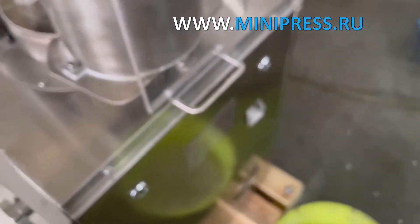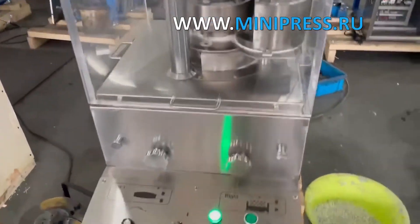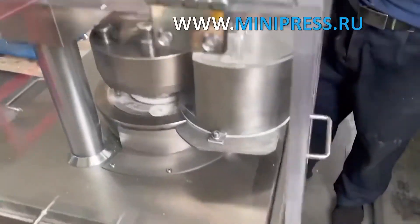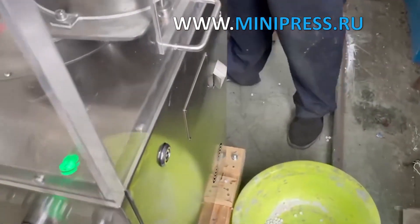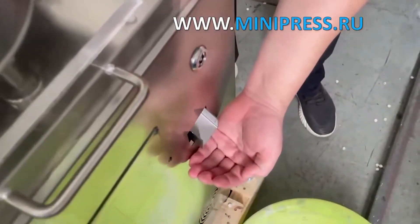Experienced specialists of the company MiniPress will help you choose the right model of equipment. Our catalog MiniPress.ru is one of the most authoritative in the pharmaceutical industry. Daily, a consultant answers questions in WhatsApp.